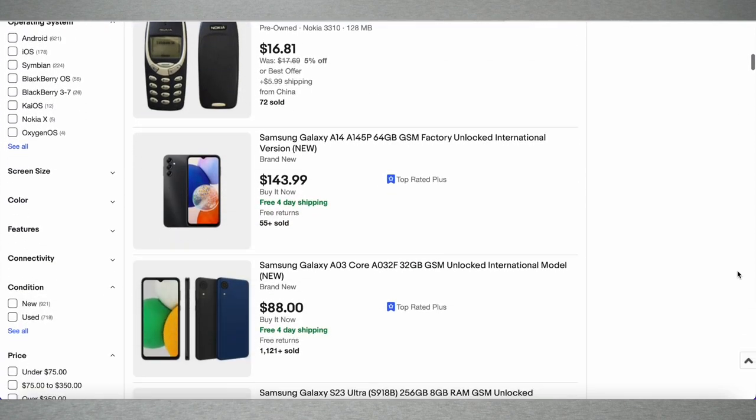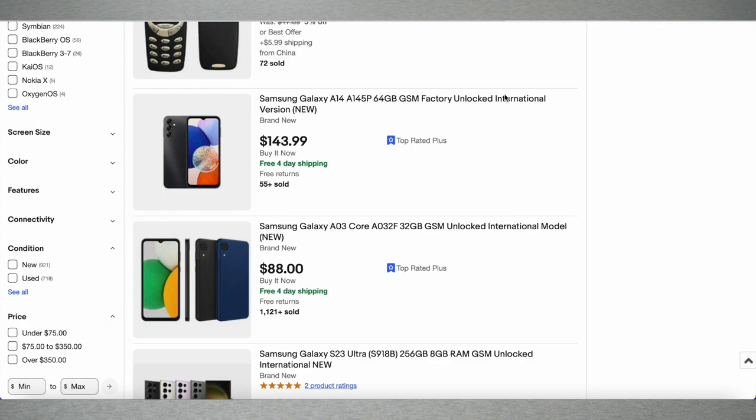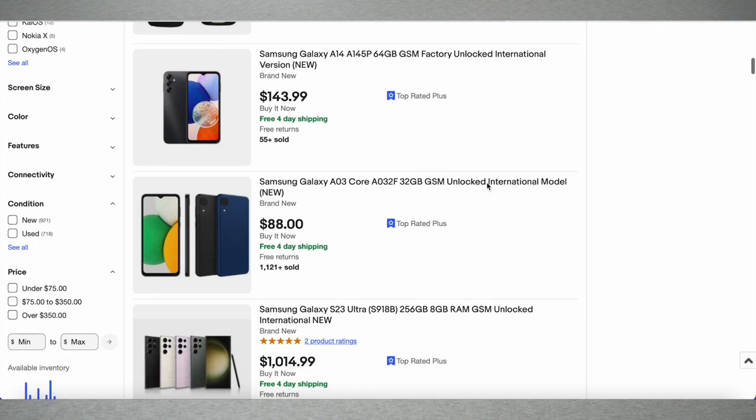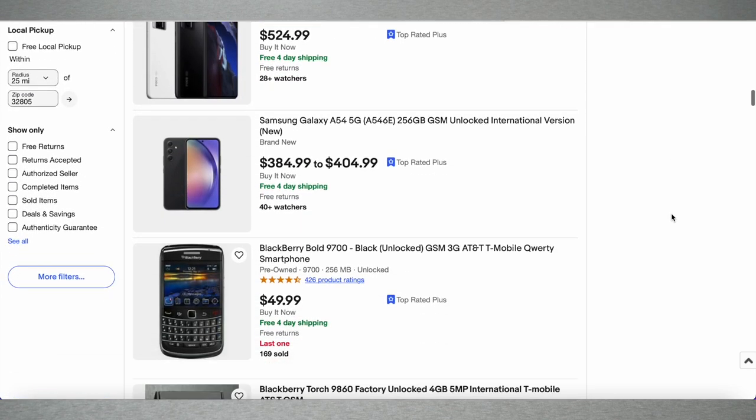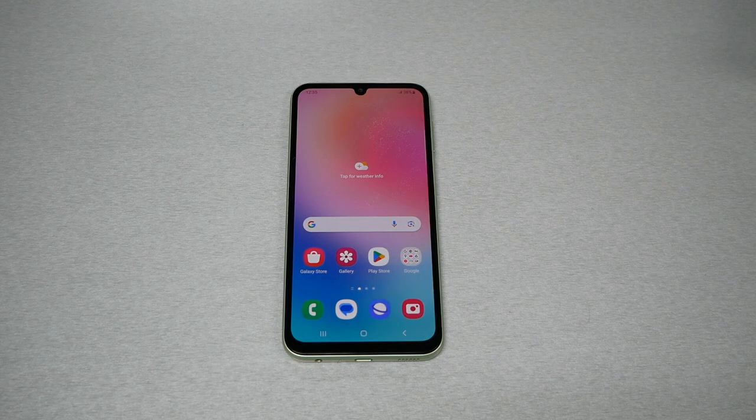If you're interested in purchasing a phone as an international or GSM-only version — maybe you're bringing it from overseas and want to use it in the US — before you buy, make sure to read the description. Most sellers will tell you what network is compatible. GSM, meaning Global System for Mobile, is more of an international standard and works overseas, but US carriers use specific frequencies, so international phones sometimes don't work well here in the USA.